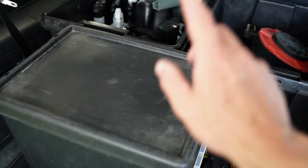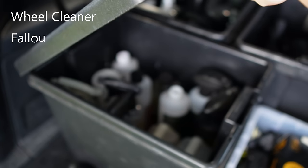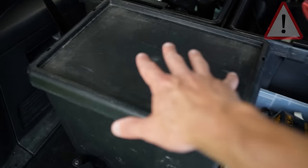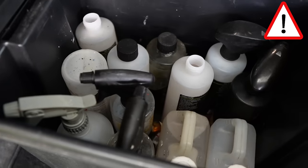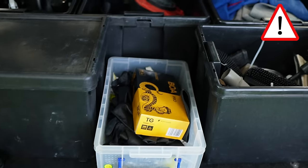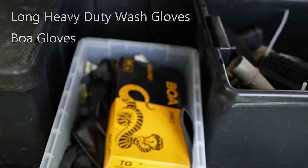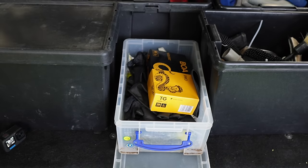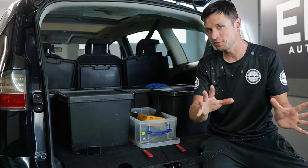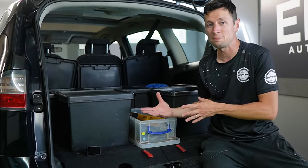As for this box, I keep the lid on at all times because this is the smelly stuff — wheel cleaners, fallout removers, and tar and glue removers. This one normally comes outside the car too, because you don't want it stinking the car out, especially if you've got kids. I've also got a box where I keep all my gloves — it's so waterproof that nothing gets in, it stays nice and dry even in rain.